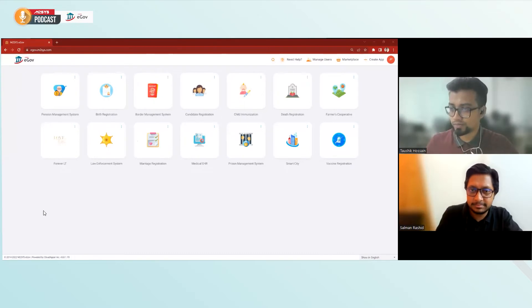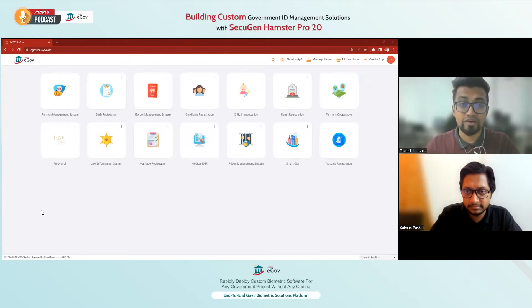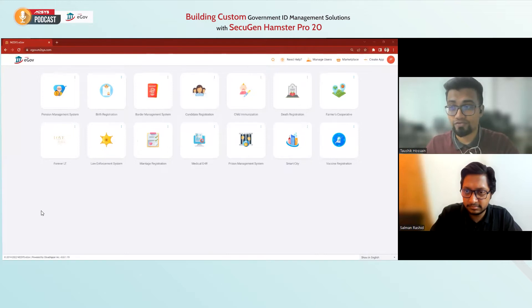Why don't you show us a quick demo? Sure, let me share my screen. So basically this is the M2Sys eGo platform where I've built multiple applications — a variety of applications — just to show you how robust and dynamic this platform is. You can build any kind of customized solution you want.